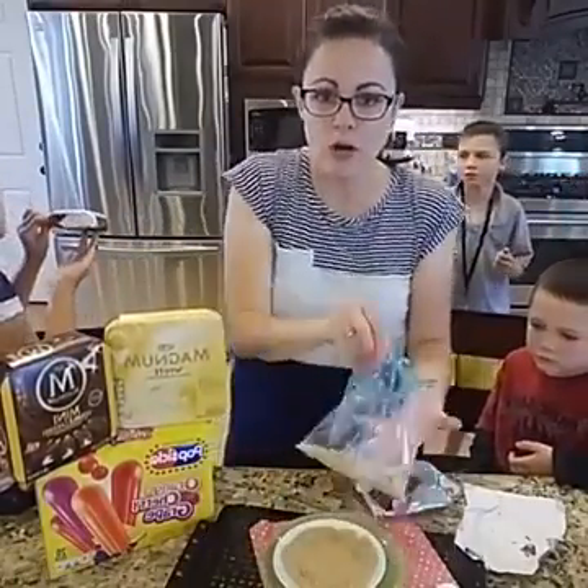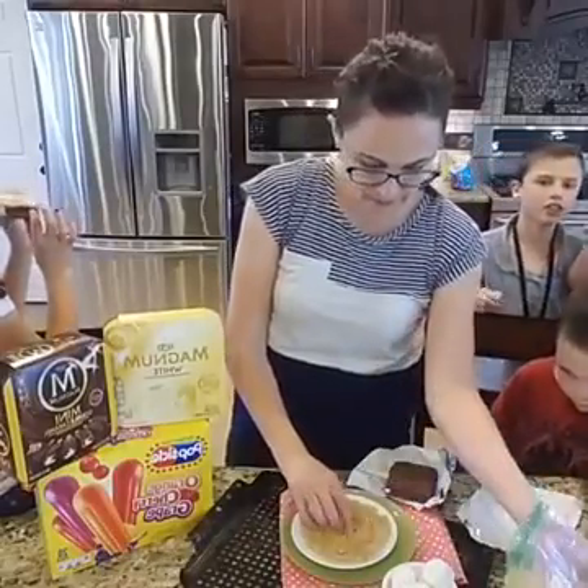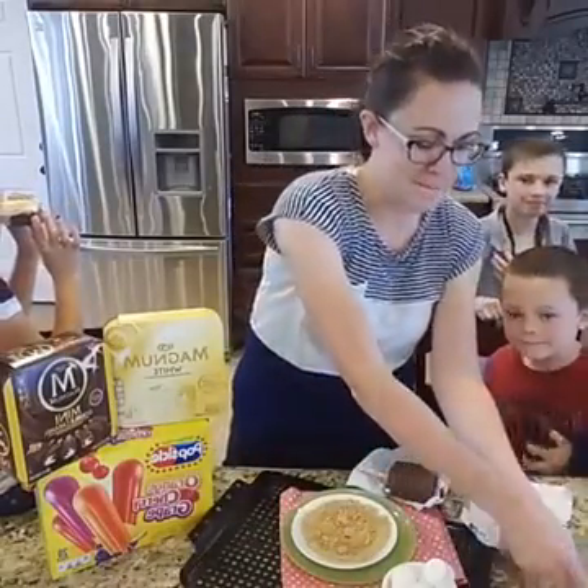So then you're going to put those graham cracker crumbs into your — they are good. Of course they're good! Mommy thought of them.